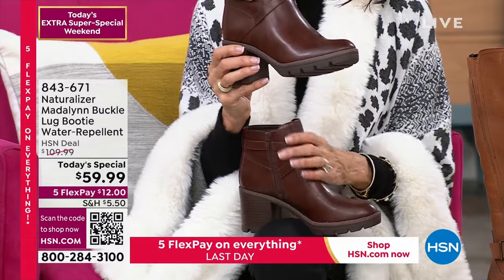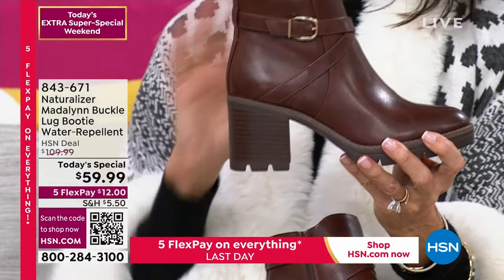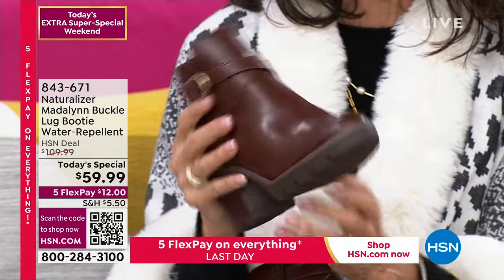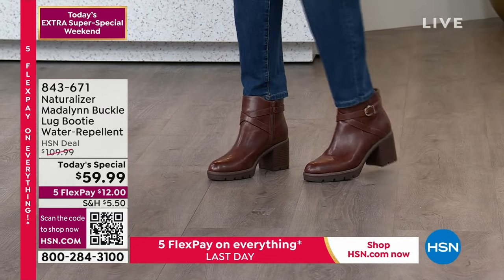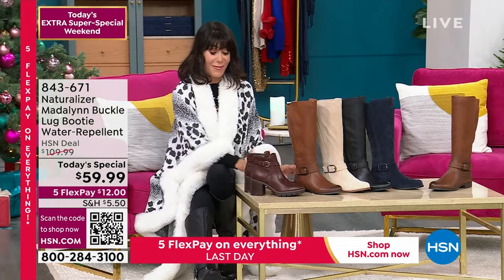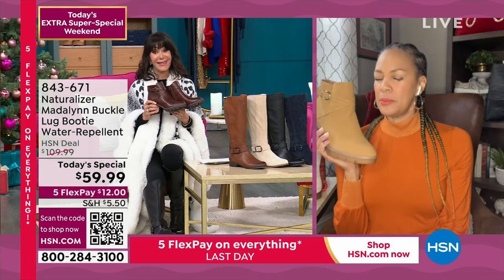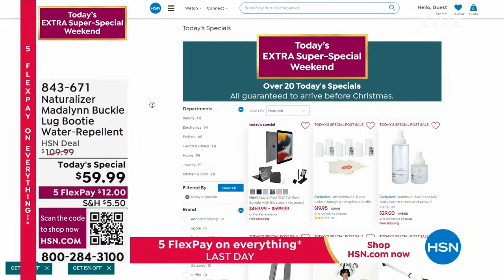We also have a great special on the Madeline — an awesome lug-style boot with a three-inch heel, buckle detailing, full zip, and you can see the quality of the leather with your own eyes. Water repellent as well. From $109.99, $59.99 today. Available in cinnamon brown, camel brown, and jet black. Sizes 5 through 12 medium and 6 through 12 wide. Angie, thank you so much — happy holidays, enjoy. Write that item number down and check out all of our amazing extra special Today's Specials at hsn.com.